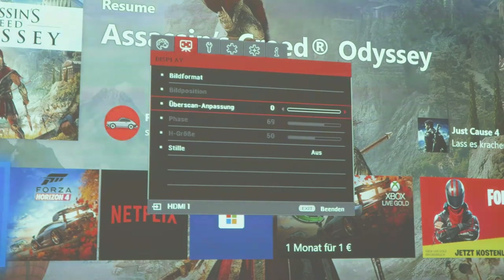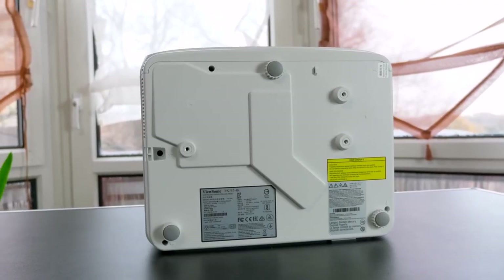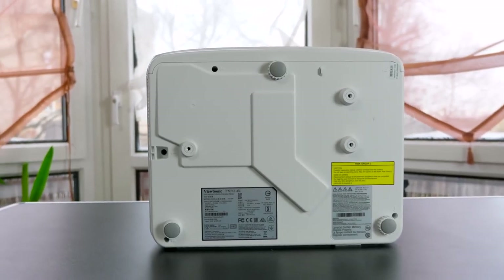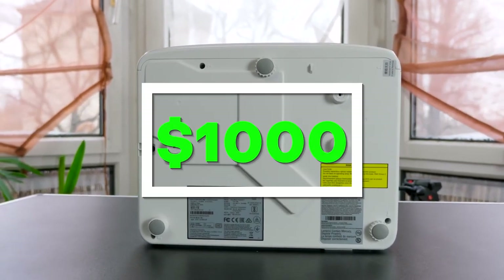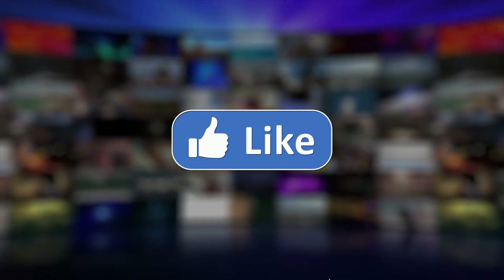With everything the PX701 4K has to offer, its value compared to the price is impressive. It does lack somewhat in terms of contrast ratio and missing Android TV smart feature support, but the PX701 4K is a powerful projector for under $1,000. So what do you think? Which of these five is the best projector for your bedroom? Or do you think another projector is better? Tell us in the comments below, and don't forget to like and subscribe. Have an awesome day.